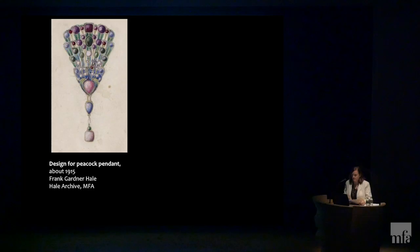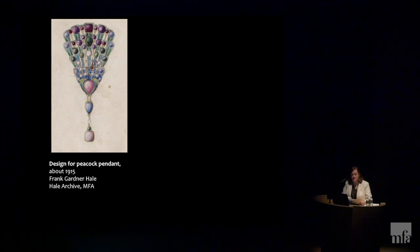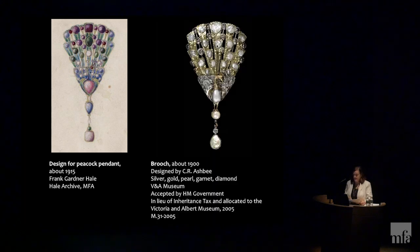Hale started off his training by raising hammered bowls, but soon moved on to other types of objects. By the end of his stay of about three to four months, he was sufficiently proficient in metalworking that the Guild bought some of his metalwork for retail in their own shop. During his time at the Guild, Hale developed a passion for enameling, and his enthusiasm radiates off the pages of his diary. While Hale didn't make any jewelry at the Guild, there is no doubt that Ashby and his colleagues left a lasting impression. Hale's designs for a peacock brooch from about 1915 clearly echo one of Ashby's most famous pieces of jewelry, though Hale makes the design his own, transforming it into a glittering ornament with enamel and carefully selected stones.